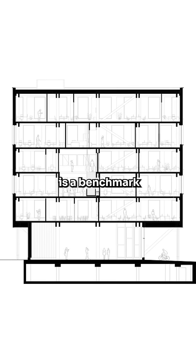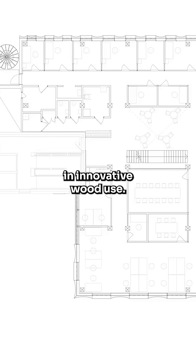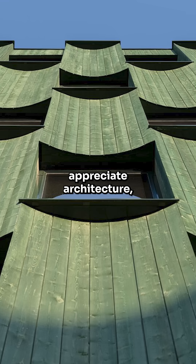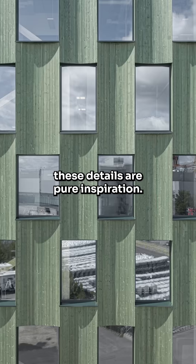Lumber 4 is a benchmark in innovative wood use. Whether you are in the industry or simply appreciate architecture, these details are pure inspiration.